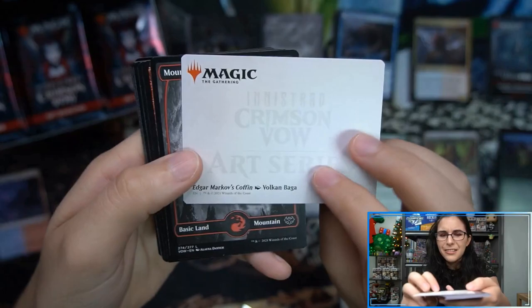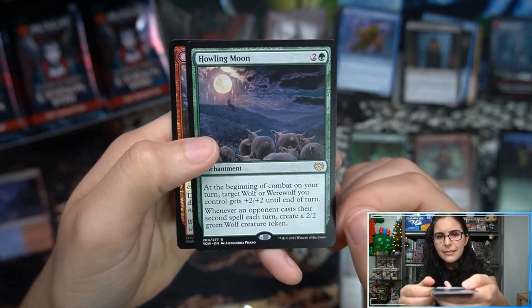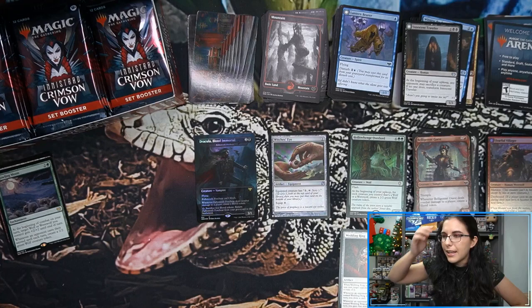That's a cool art card — is that Edgar's Coffin? It is Edgar Markov's Coffin by Vulkan Baga. I should look and see what playmats came in — I know I'm just addicted to the NivMat. What playmats are here for Crimson Vow? Howling Moon rare and Fearful Villager. When the playmats go up for pre-order there's no images, of course, because it's extremely far ahead — like the Kamigawa: Neon Dynasty playmats went up for order a while ago.